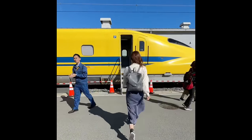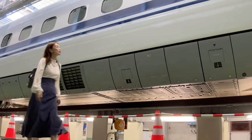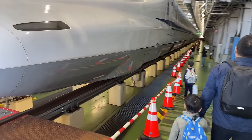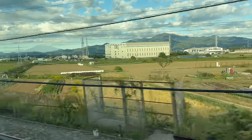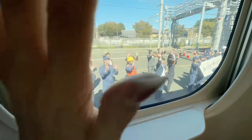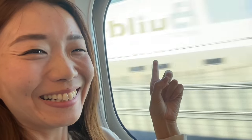Having become a fan at first sight, I recently booked a trip to the JR Hamamatsu Factory Open Day in Shizuoka Prefecture, where I explored my love — Dr. Yellow — and learned about Shinkansen from JR Central staff. I'm very excited to share my experience with you, so let's go!